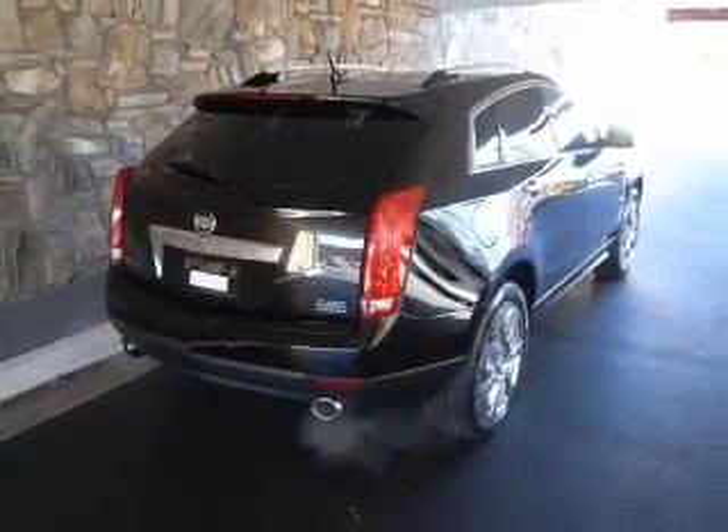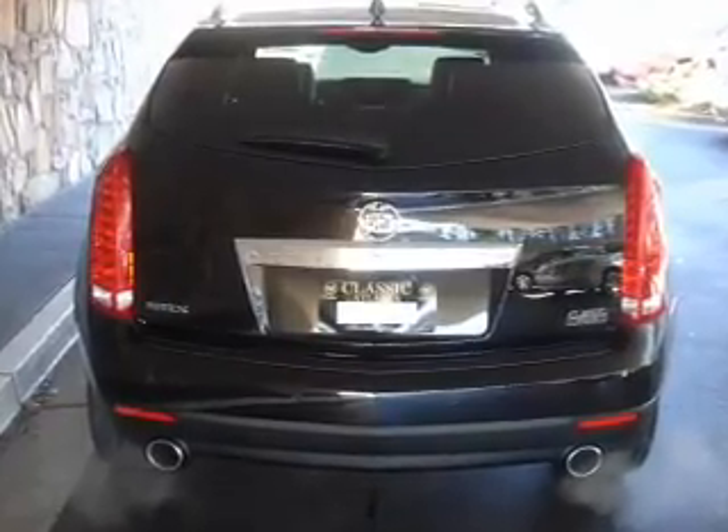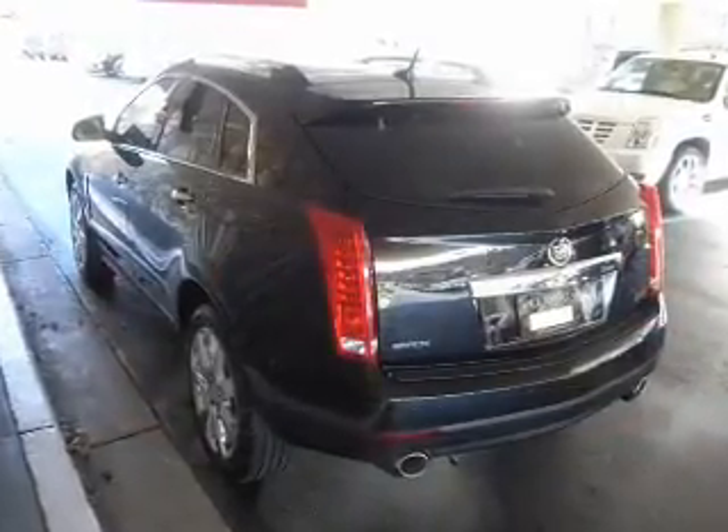Navigation is included to help you get to your destination with ease. Get advanced listening benefits from the premium sound system. The anti-lock braking system will keep you safe on the road.